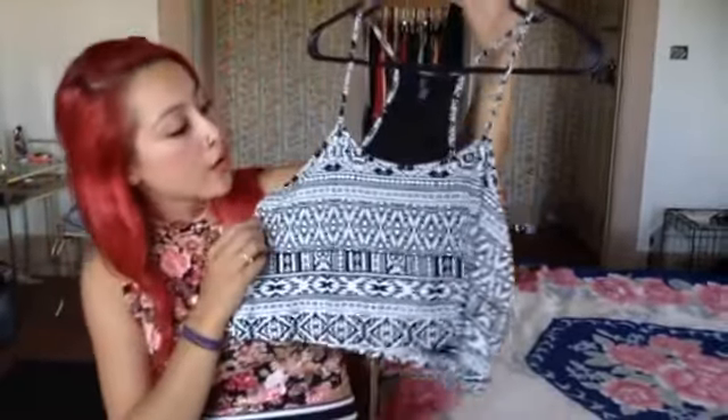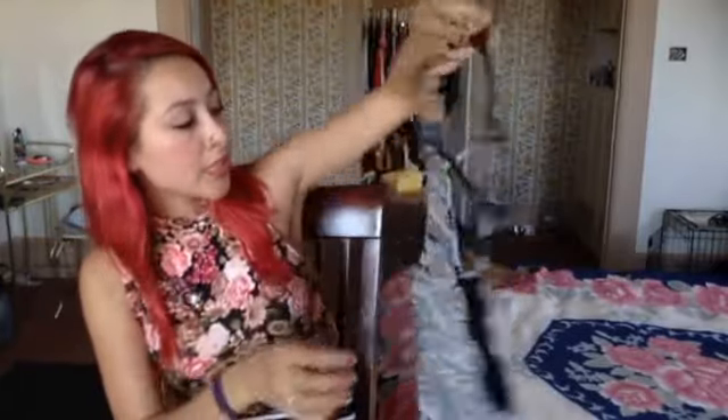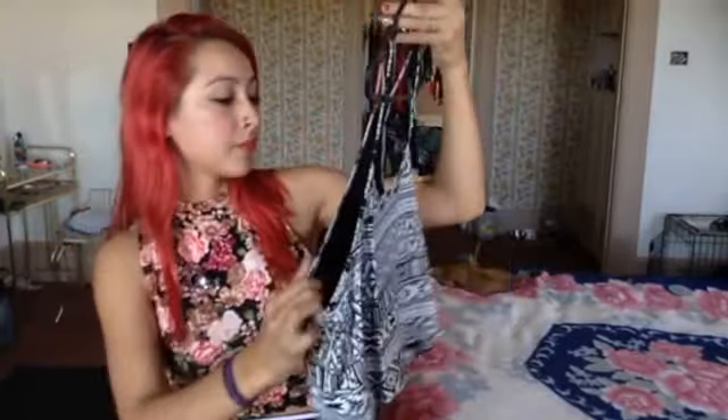Oh, and then I got this tribal crop top, which is really cute. I really like this one. I've worn it a few times. It's kind of a little bit see-through, so if I wear a colored bandeau you're going to see the color of the bandeau — you'll see it through the back and stuff too. But yeah, that one's really cute. I just got that one not too long ago.